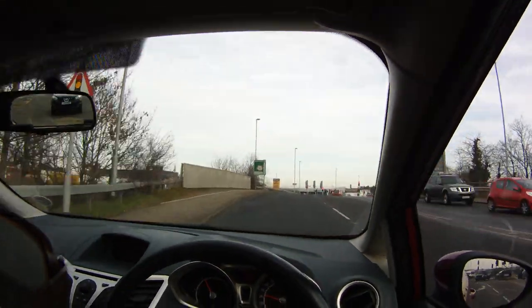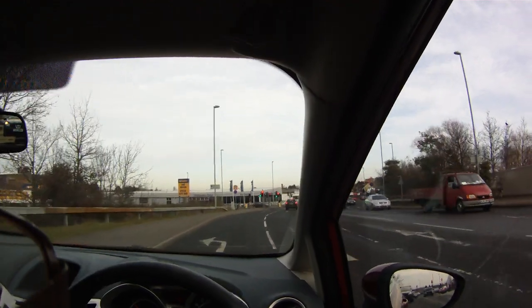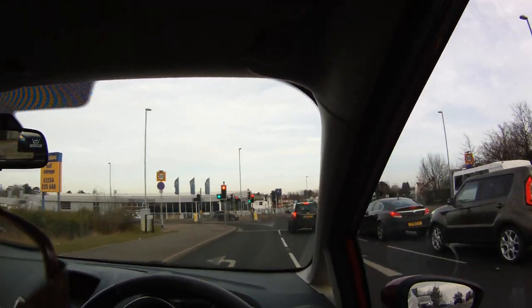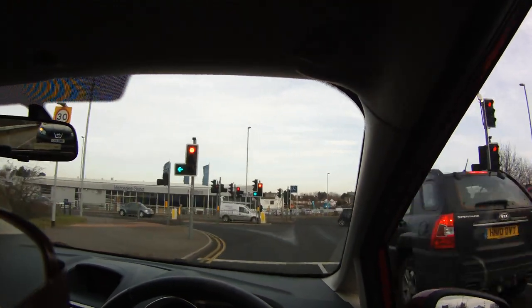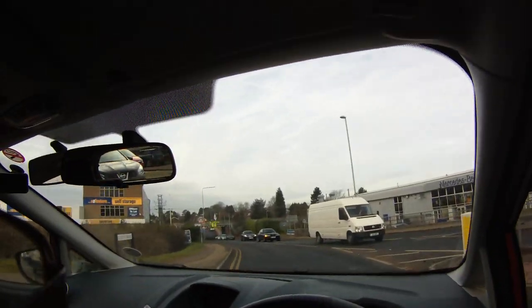We're going to follow this route from the A6 into Kempston. There's a filter light here which is allowing us to go regardless of what other lights are showing. Still check to the right anyway to make sure nobody's jumping the lights.